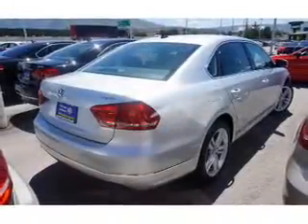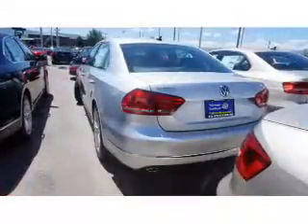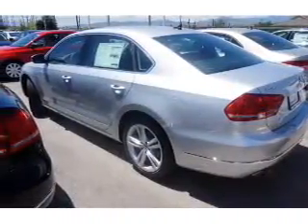The features include a power sunroof, electric trunk, auto-dimming mirrors, an alarm system, keyless entry, rain-sensing wipers, independent suspension, brake assist, and traction control.